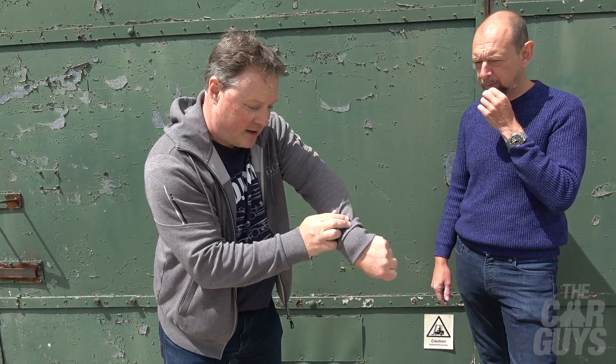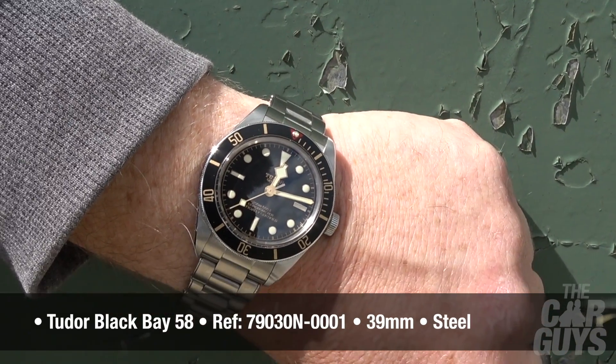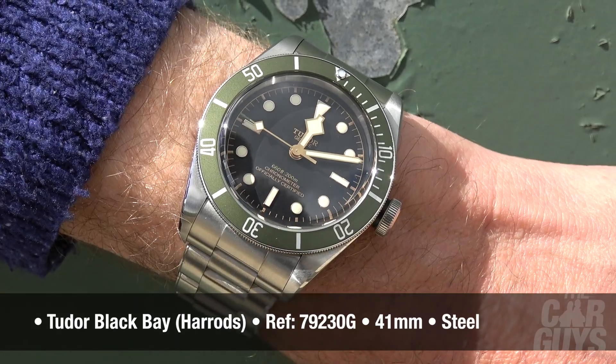Here we are at the secret location deep in the heart of Essex. Quick wristwatch check — this week I've got on my Tudor Black Bay 58, and I'm wearing a Tudor Heritage Harrods. The classic Harrods. This collection is so secret that not even Alfa Romeo themselves know about it. We're about to go into barn number one and see what delights await. This is the Area 51 of Alfa Romeo.